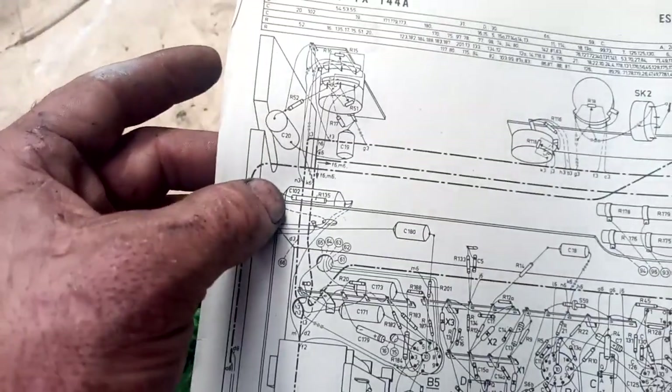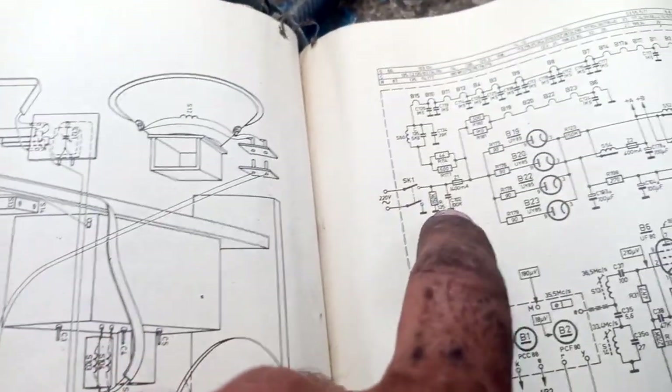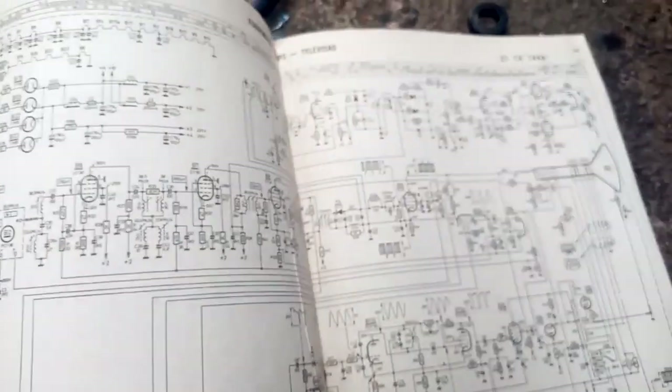Let me see what part that is - it looks like it's C102. There's our usual suspect: the across-the-line capacitor. It looks like it has squirted its guts - it's no longer a capacitor.